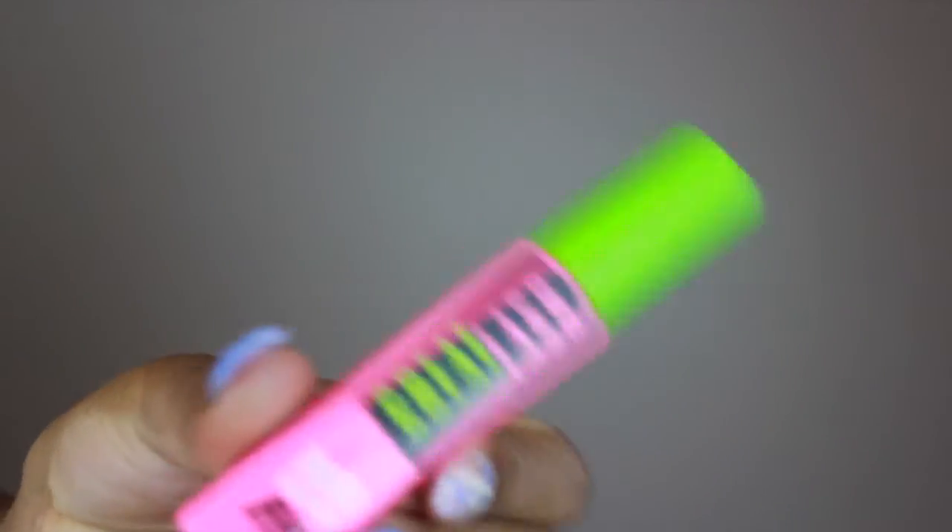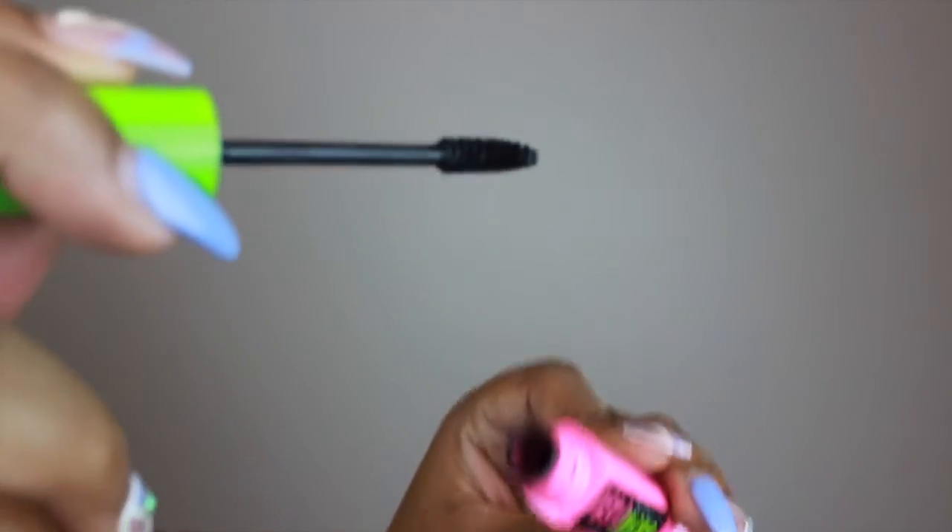This is extremely important — waterproof mascara. Especially if you want to be around water or theme parks, stuff like that. This literally does not come off your lashes. This is a classic drugstore item — Great Lash by Maybelline Waterproof Mascara. You'll never go wrong with this one. I feel like this is always going to be a must-have product, waterproof or not. It's just a great mascara and I like how it makes my lashes look.